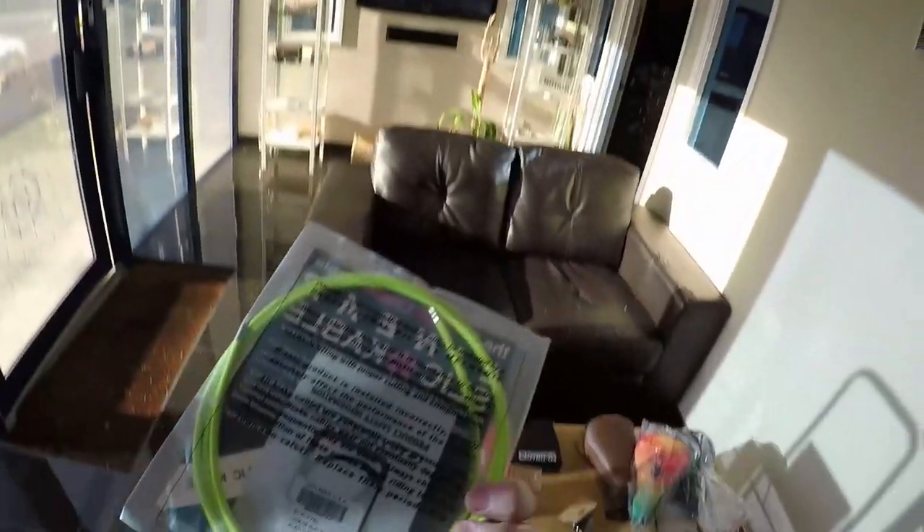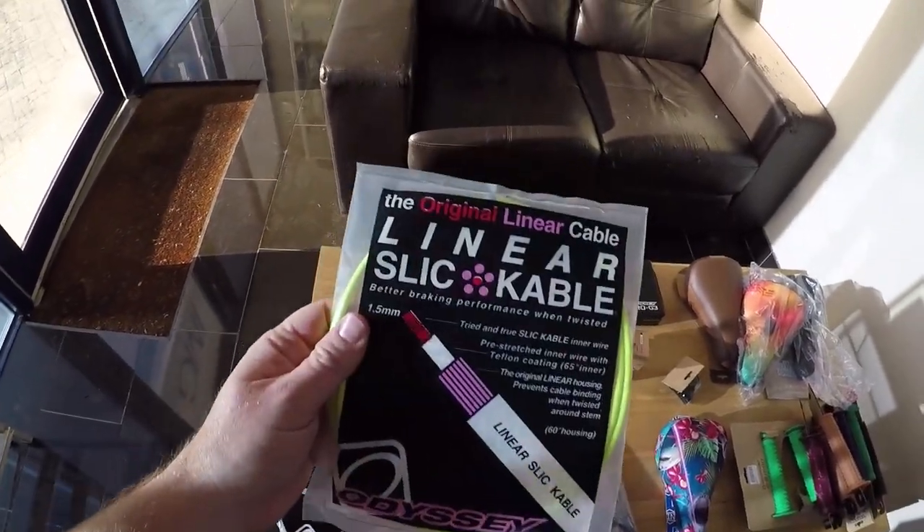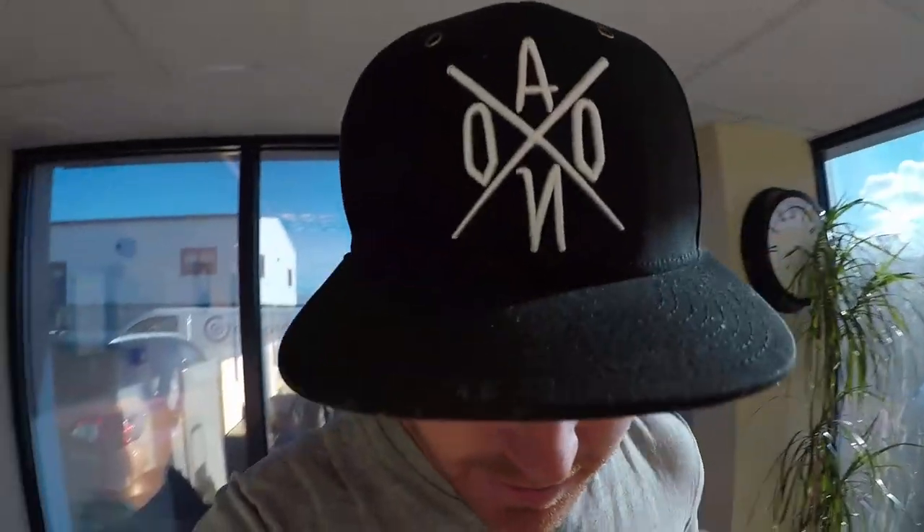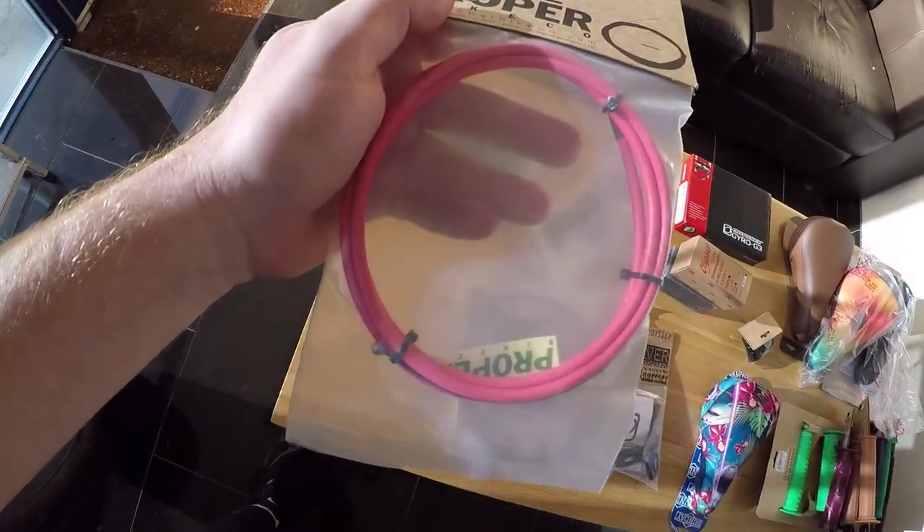We're gonna start with the basics — we're gonna talk about brakes because I want to put a brake on my bike right now and I'm upset that I ain't got one. Odyssey cables — you cannot go wrong with an Odyssey cable, especially the colours they're bringing out now. They are fantastic. Get online and check them out because there are so many different colours — you can get the black and white basic kind of colours, but they've also got some in pink as well. All those linear cables — so nice, a little bit of strength right there.